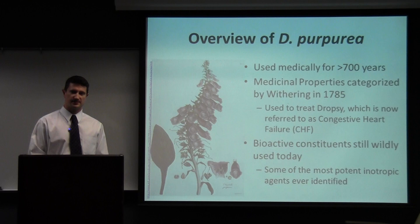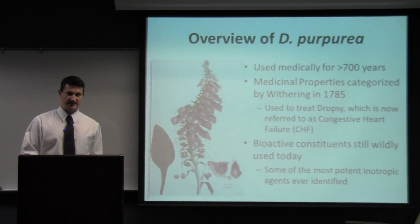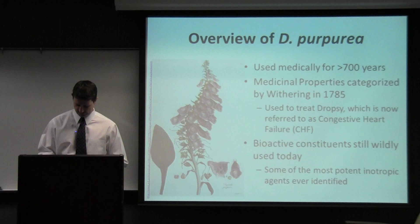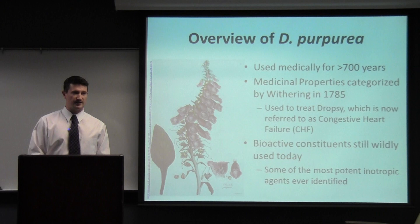It's been used medically, mostly in England, for over 700 years, but its use was inconsistent and very anecdotal — it would get picked up in one place, used for a while, then disregarded, and pop up again — until 1785, when its use was characterized by a physician named William Withering. He wrote down the dosing, how to use it, and the indications for its use. The predominant use was Dropsy, which is known as congestive heart failure today.